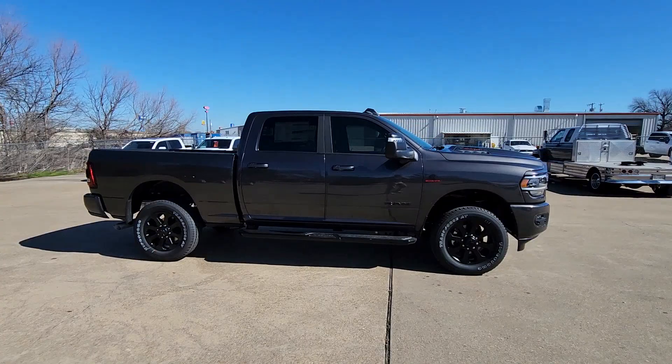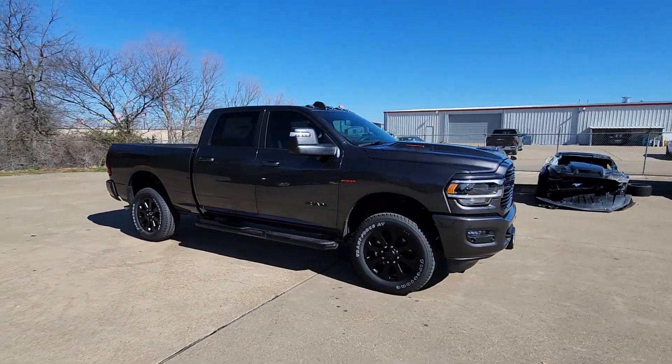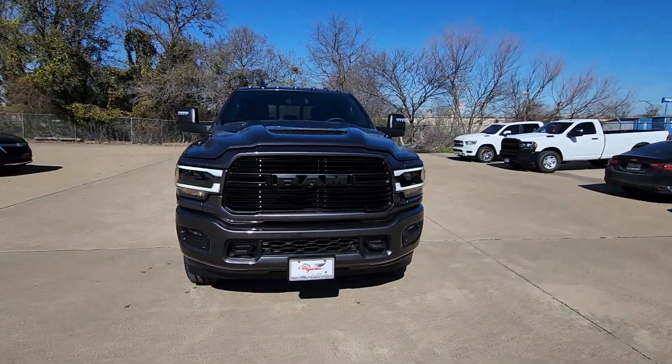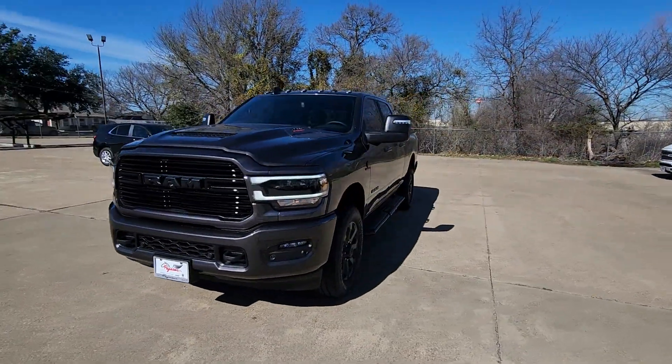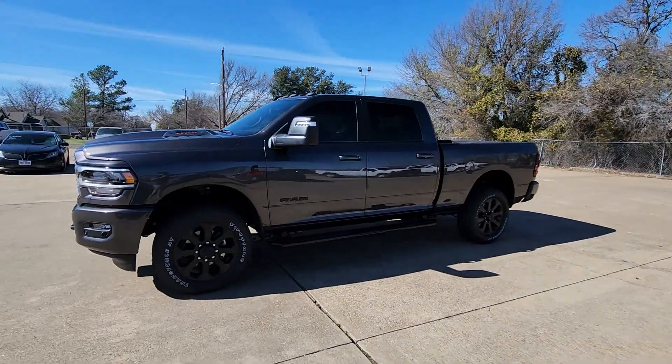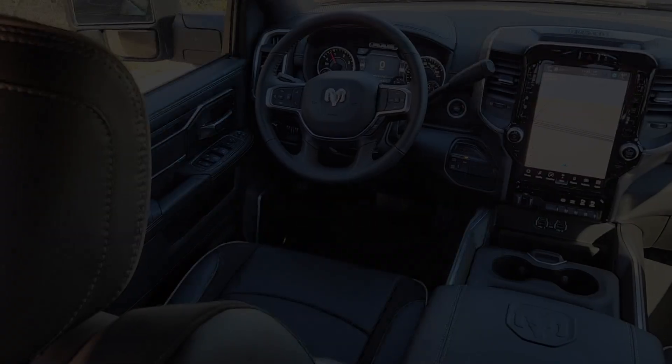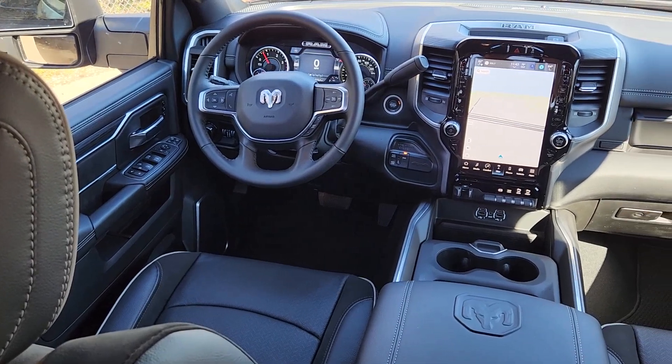The following are some of this vehicle's highlighted options: heated steering wheel, Apple CarPlay and/or Android Auto, intelligent auto on/off high beams, touchscreen infotainment system, keyless entry, navigation system, backup camera, heated mirrors, premium sound system, bed liner.